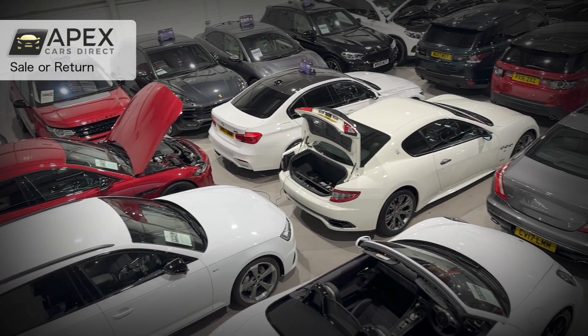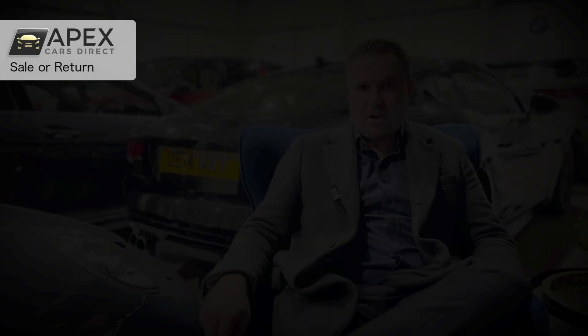But here at Apex Cars Direct, we do offer this to all of our customers and clients, and it's a way for you to achieve a much higher return on your investment when purchasing a sports or supercar.